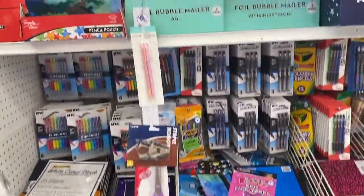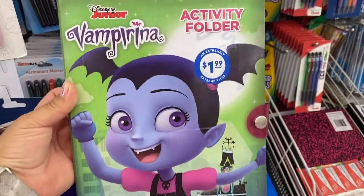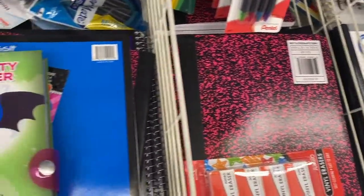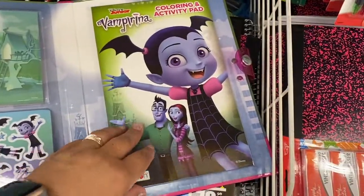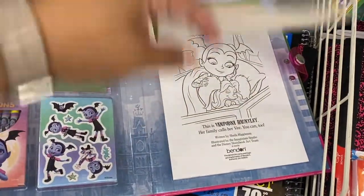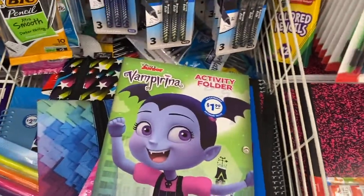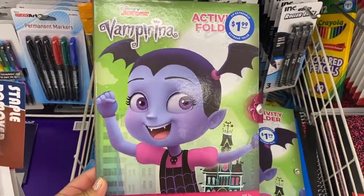Alright, let's do a walk-through of their stationery section. There's a Vampirina activity folder — let's see what's inside. Oh, this is cute! It's got crayons and a coloring pad. Let's see what other ones they have — I think they're all the same for $1.99.